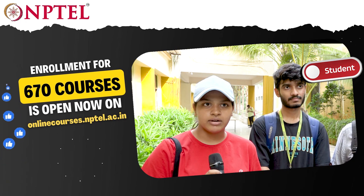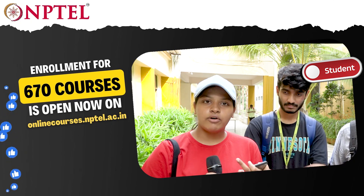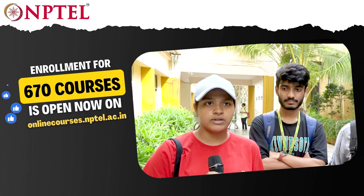NPTEL courses are for everyone. If you are from any background — any course background — and of any age, whether you are pursuing your PhD, B.Tech, UG, or whatever, you can take them.